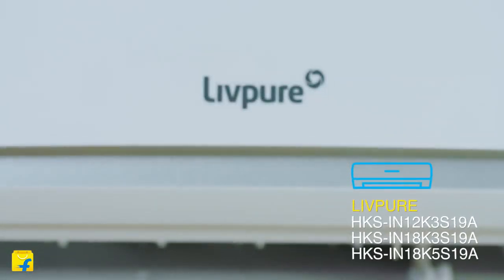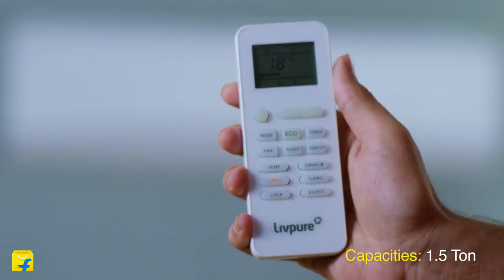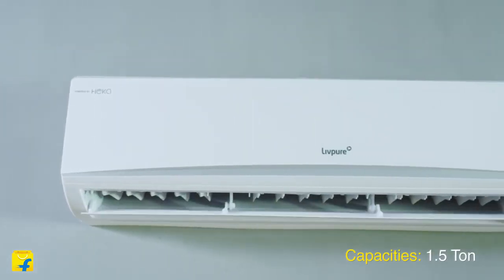Hello and welcome to Flipkart. In this video we'll be reviewing India's first smart air conditioner by LIVPO. LIVPO has brought to you the new smart AC that thinks just like you.